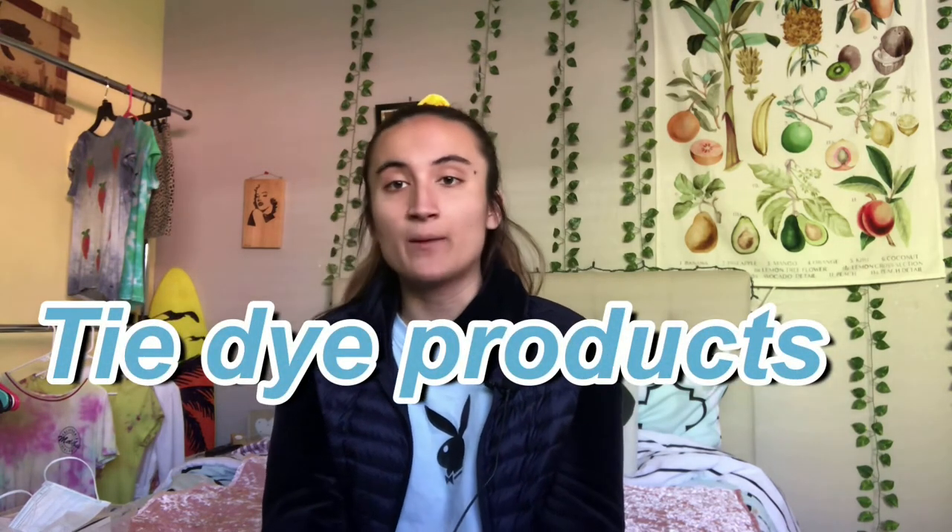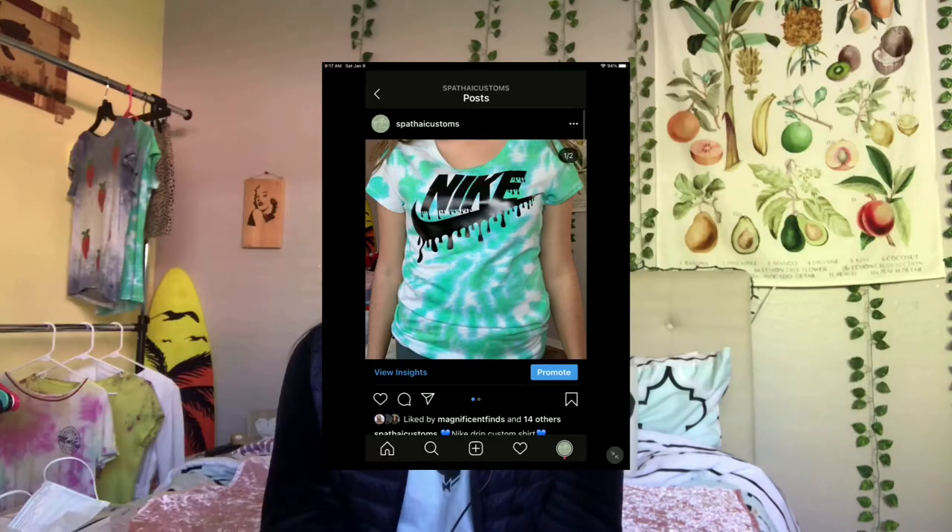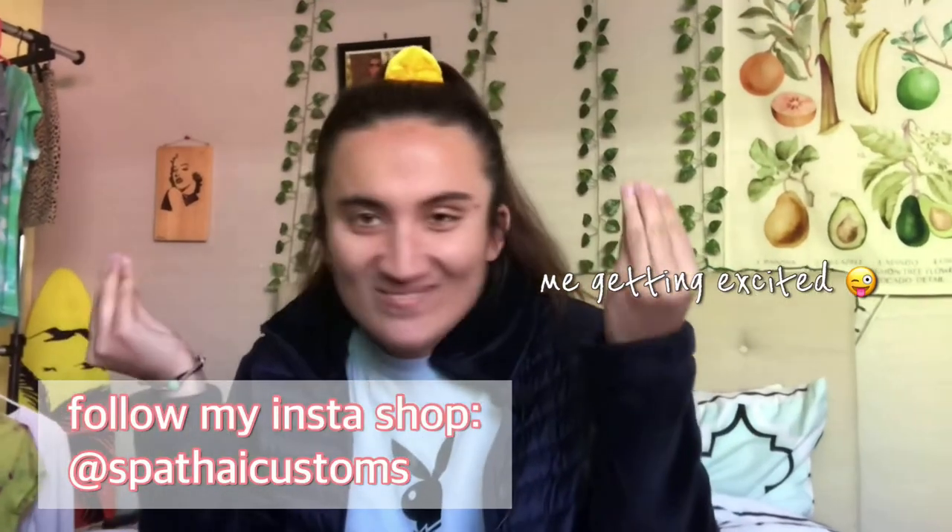Number seven is definitely tie-dye products. I've got some tie-dye shirts that I bought for my custom shirts, and tie-dye just makes everything look so aesthetically pleasing. Number eight is definitely custom products that I have recently made, like my shirts and my cards. I've sold about two already, which I'm happy about, and I just can't wait to get into this custom business.